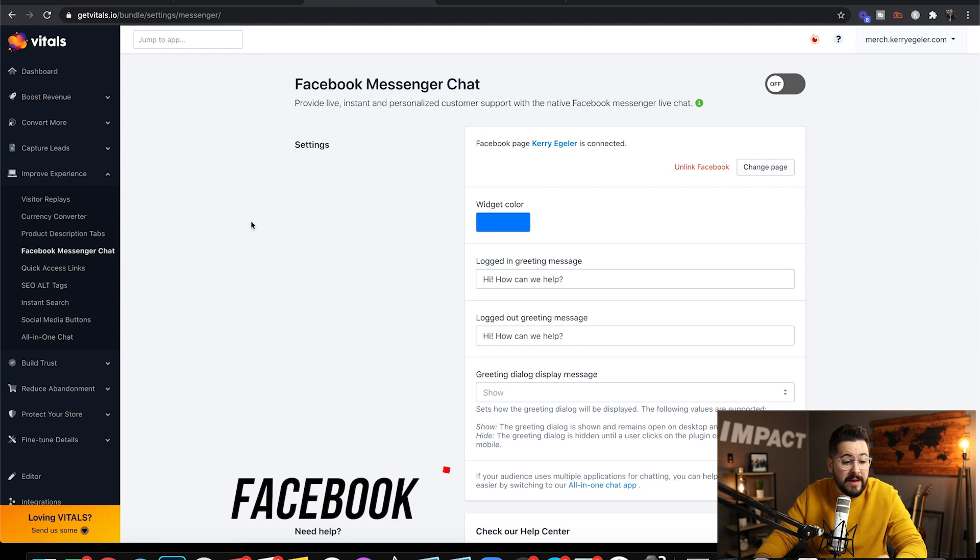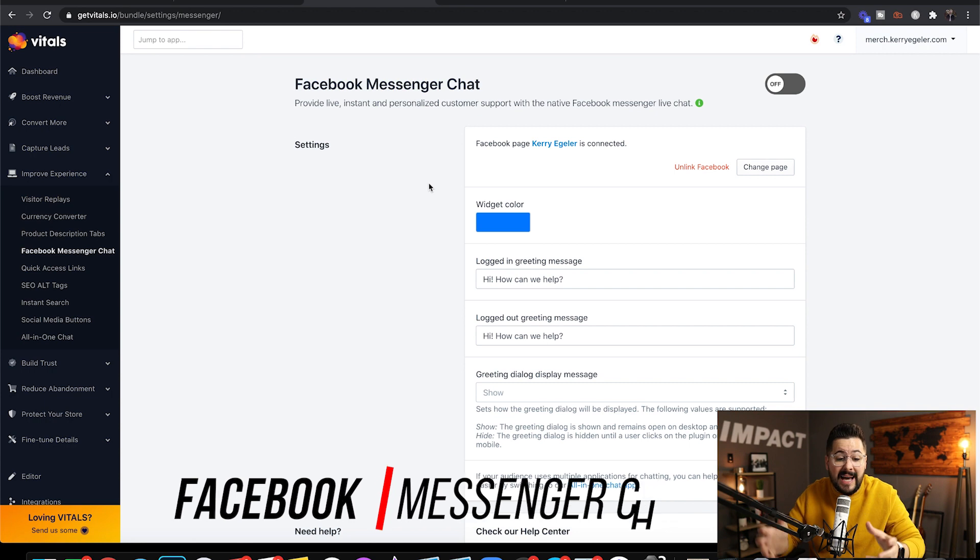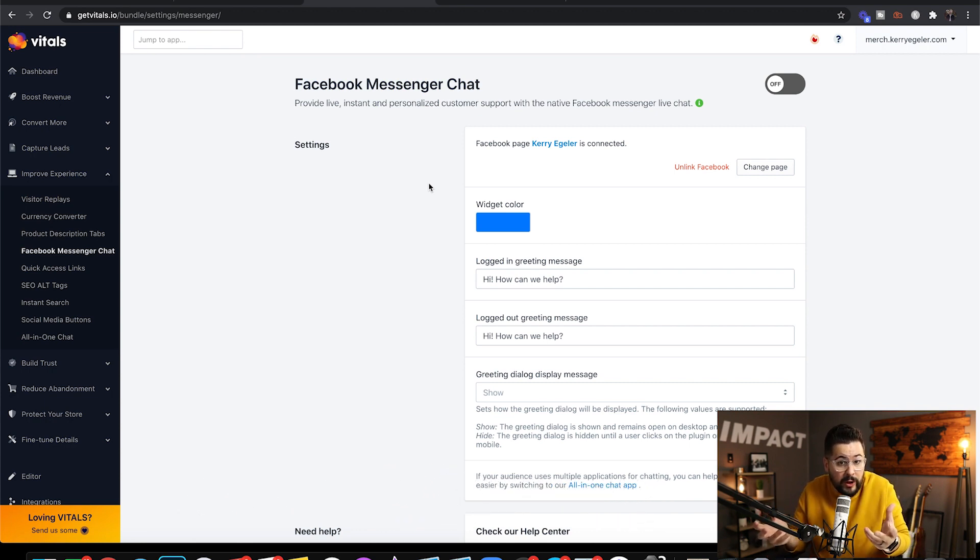Next up is the Facebook Messenger chat, also under Improve Experience. What this enables you to do is provide live customer support where people can chat with you through your Facebook page. This eliminates the need for any kind of support app — they can just chat right with your Facebook page, you can get it right to your phone, and talk back and forth with people. The first thing you'll do is click the 'Link Facebook' button to link your business Facebook page.